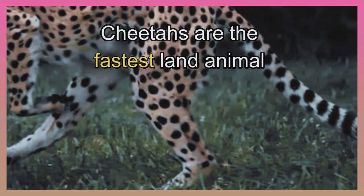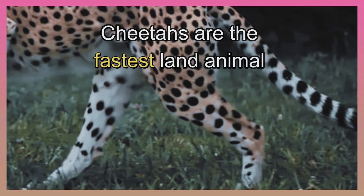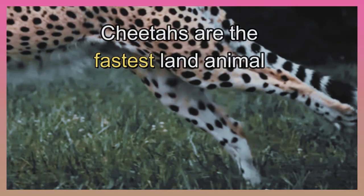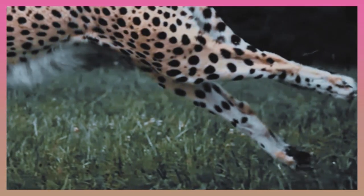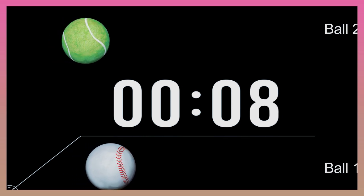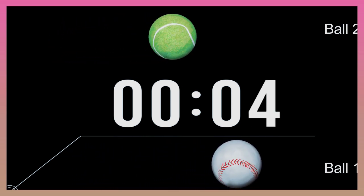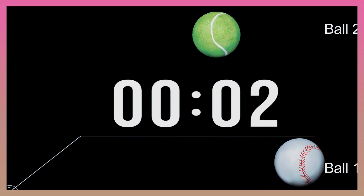Cheetahs are the fastest land animal, but how do you know which is the fastest one? The fastest is the one who travels a longer distance in the same amount of time. For example, ball one is faster than ball two because it moves a longer distance in the same time — 10 seconds.